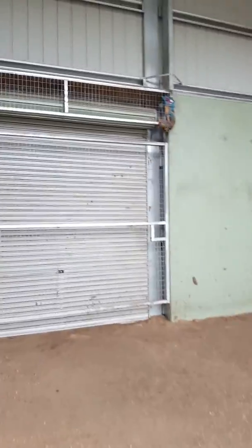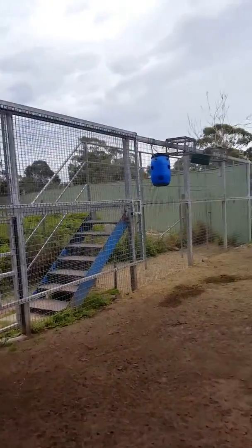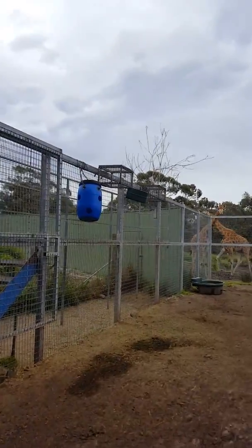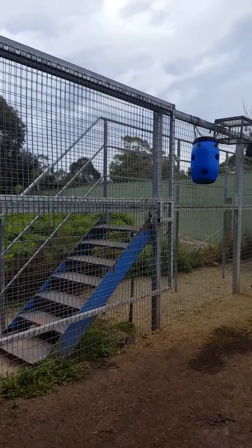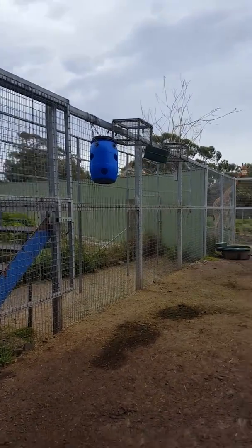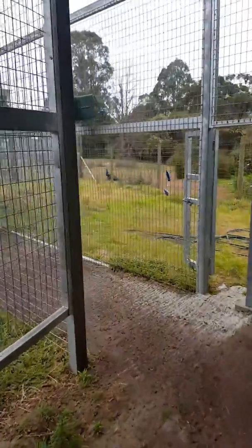Hi Ryan, this is Kelly. I've brought you into the giraffe barn — there's a door at the end here. I've just cleaned it, so this is where the boys eat most of the time. We do have a platform going up so we can get up nice and high with them. This is basically their barn and their raceway.